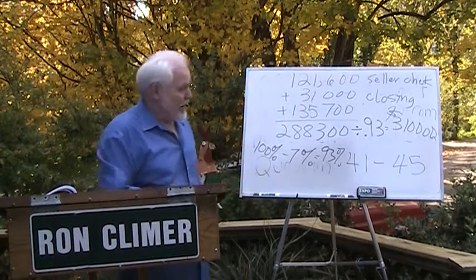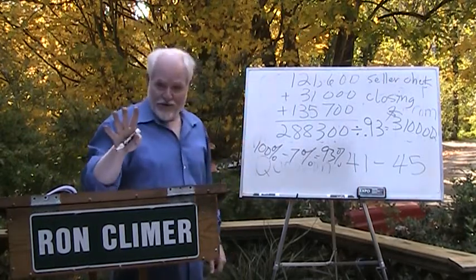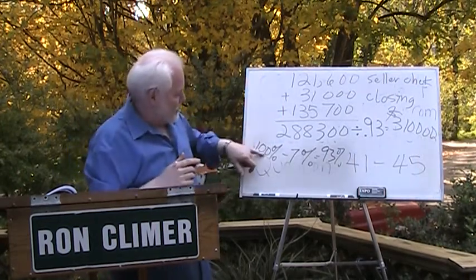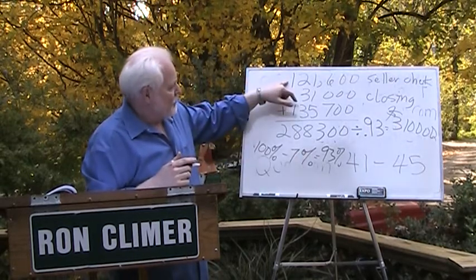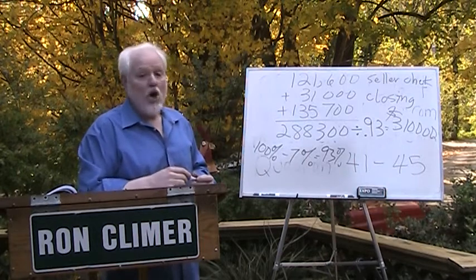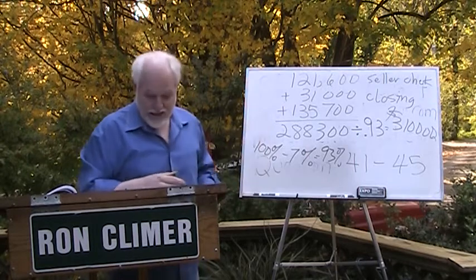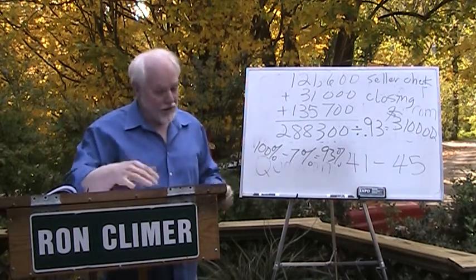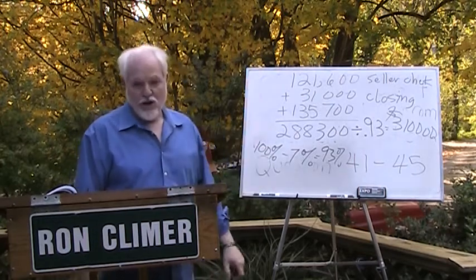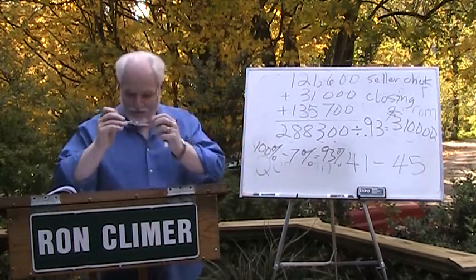By the way, could you have done that problem by going down to the four answers, taking choice A, computing the commission, subtracting the seller check, subtracting the closing cost, and subtracting the payoff? Only one of those numbers would have come to zero, and that would have been $310,000 — the right answer. You might want to go back and check your work that way. Not a bad plan.